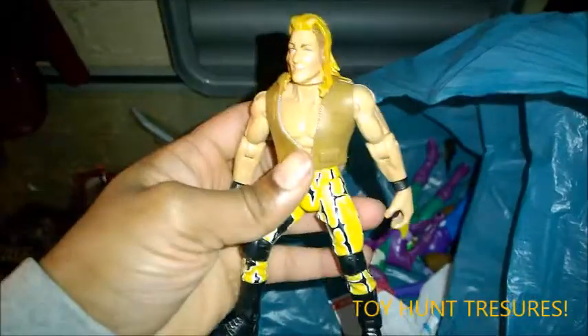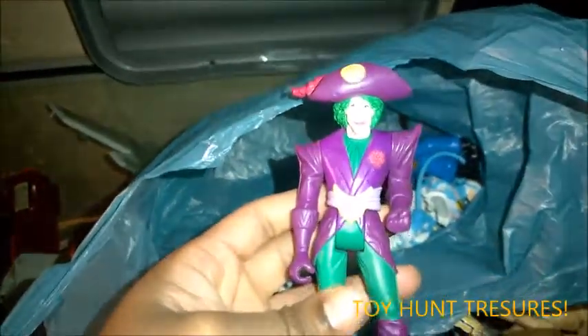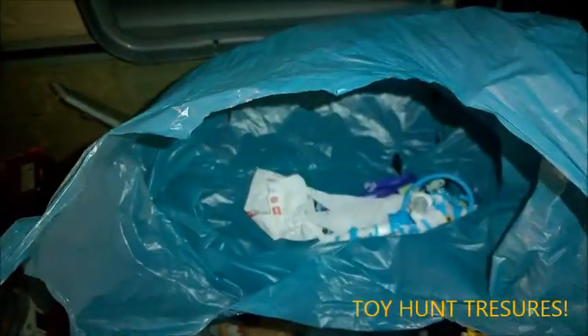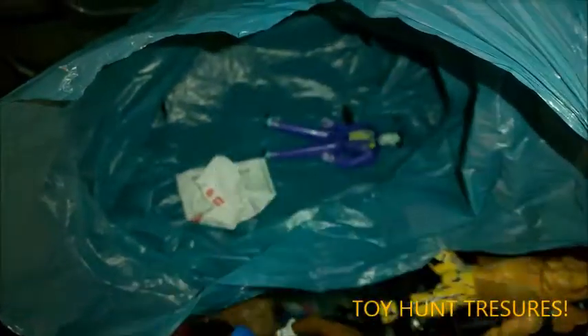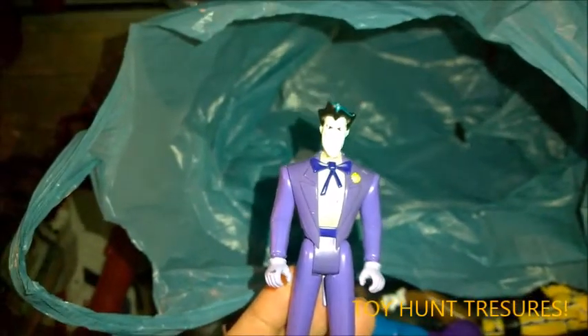And then we've got a nice WCW one — Chris Jericho, Lionheart. And then this is where it gets quite interesting. We've got the Joker, which is nice. And then one of the Joker's members — part of his crew. And then we've got another Batman figure, which is quite nice. And then another Joker — I've had this one in several times before.